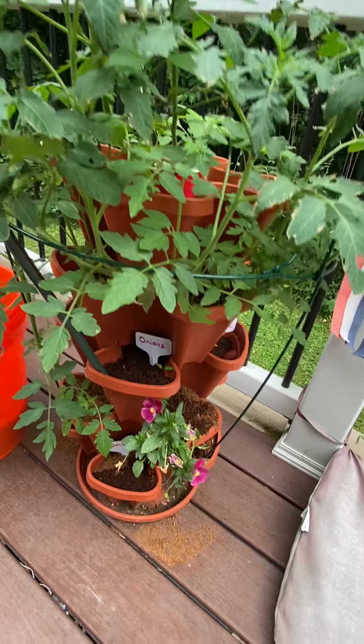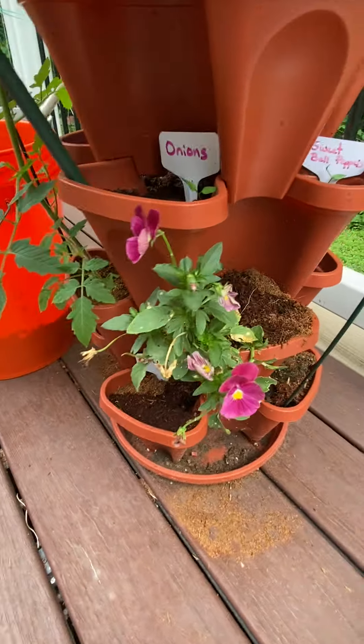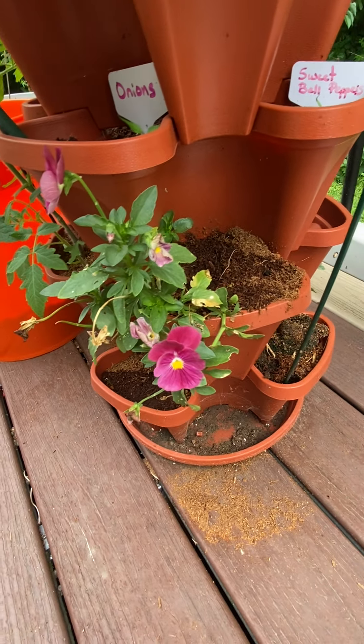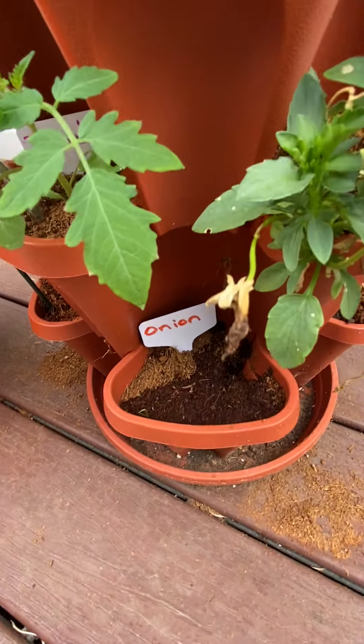Just following up on our tomatoes, onions, and did you know that you can actually eat the leaves off of pansies? They are edible flowers. And the onions have started to sprout.